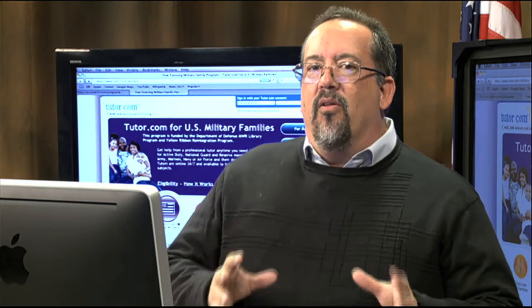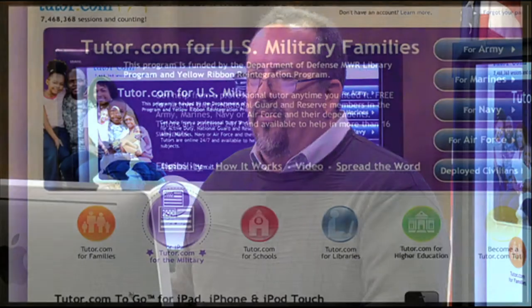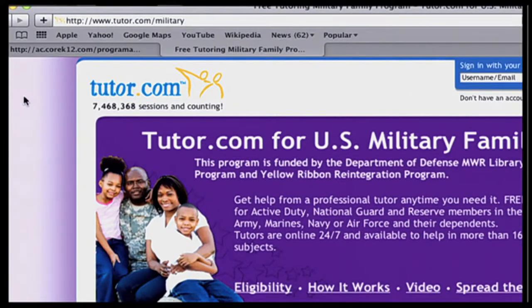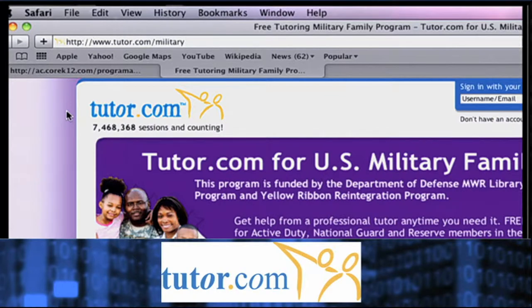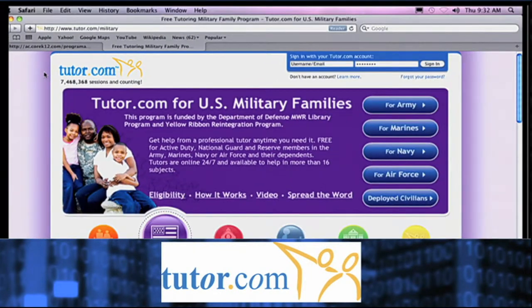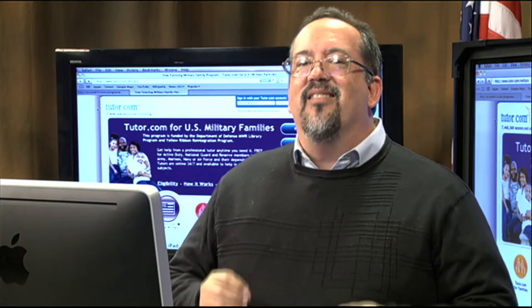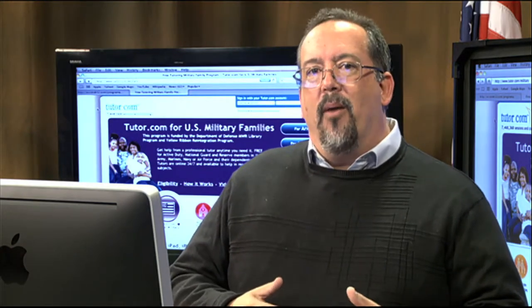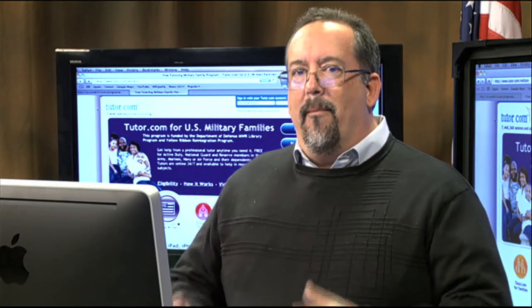Let me show you how to get to tutor.com, and then we're going to watch a short video on all the ways you can use it. I love zooming in, so we're going to zoom in here. To get there, you go to tutor.com/military, and once you're in the military area it'll tell you all the benefits and things you can access as a parent for your students. This is a completely free service.